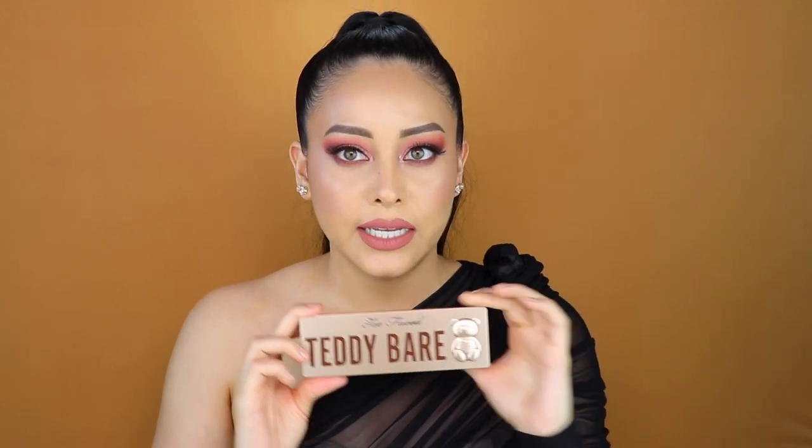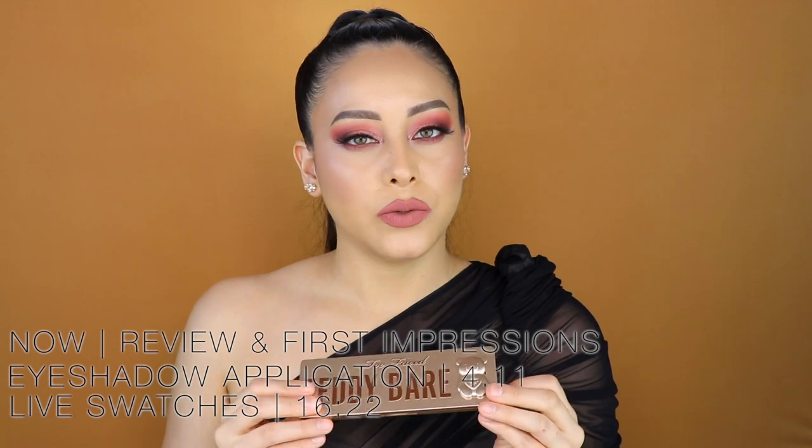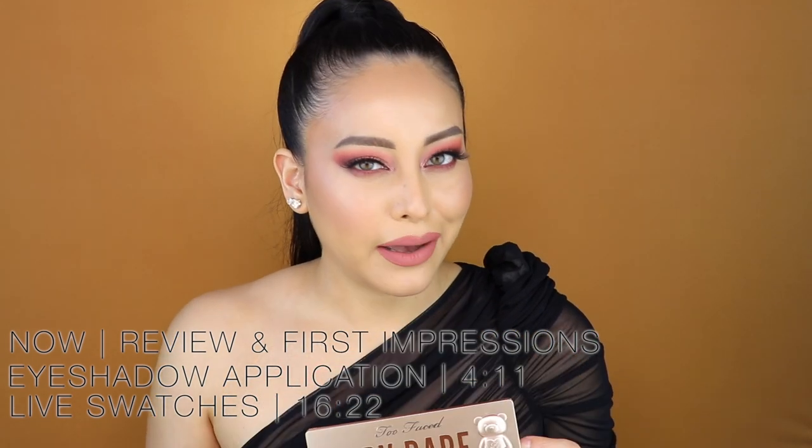So to start off, we have the Too Faced Teddy Bear It All eyeshadow palette. My first impression when I opened up my shipping box to reveal this beautiful palette — at first I was like, is this the right size? Did I buy the correct product? Because my first impression was that it was so small, way smaller than what I was anticipating. As you can see, it fits in the palm of my hand perfectly. From the pictures I was envisioning a huge palette. This guy is $45, so when I opened it and saw this tiny little thing, that took me by surprise.